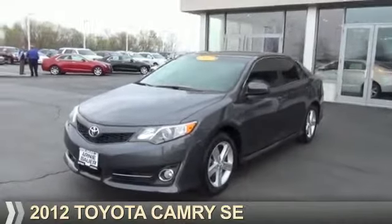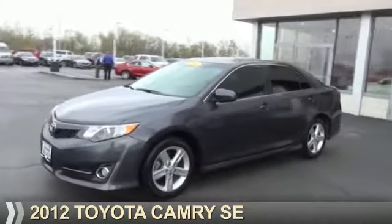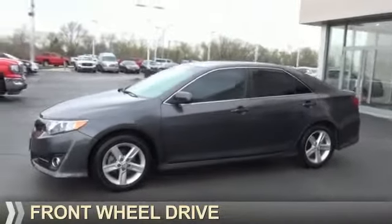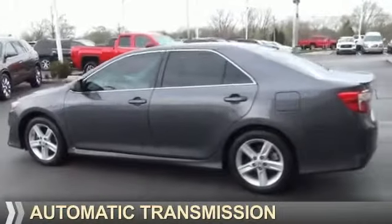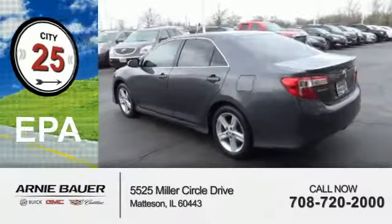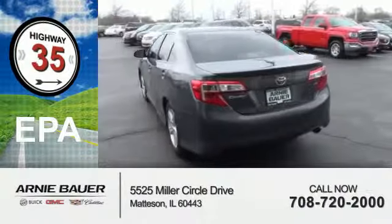Presenting the 2012 Toyota Camry. It's powered by front wheel drive, a 2.5 liter 4 cylinder engine, and an automatic transmission. Great fuel efficiency saves you money by requiring fewer trips to the gas station.